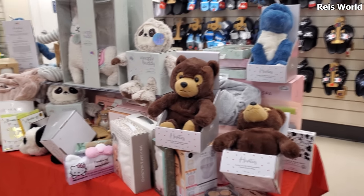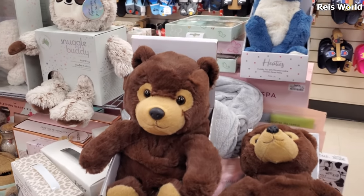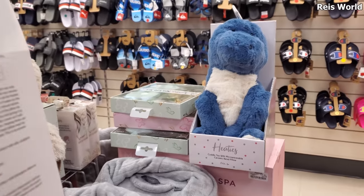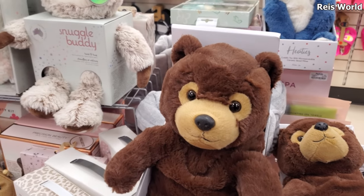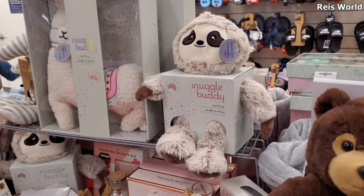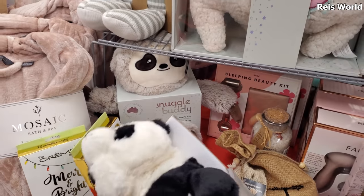Hey everyone, I am back in Marshall's. It looks like we have new microwavable cuddle stuff — a dinosaur and a bear for $13. Don't forget about your sloth. They also have a panda bear. He looks cute.